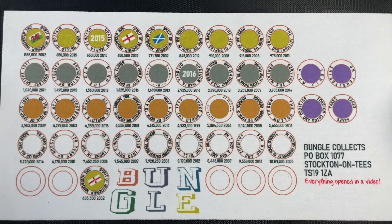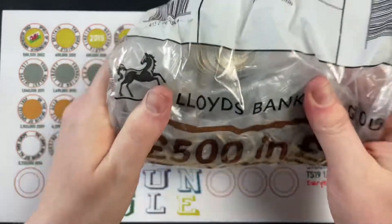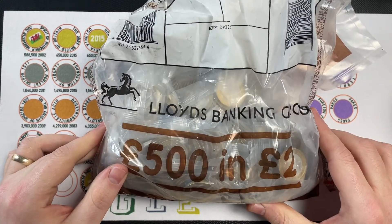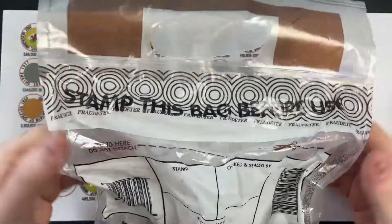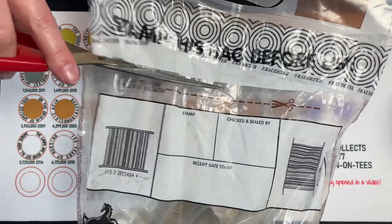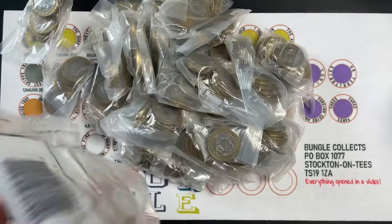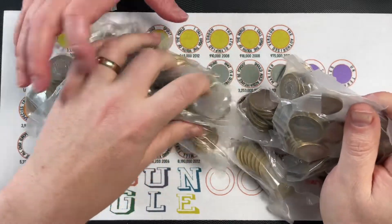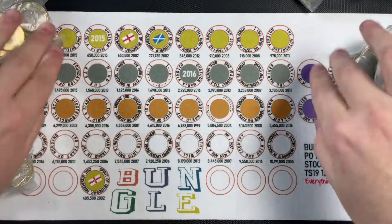Unless anybody else knows anything different, please do subscribe and turn on your notifications so you can be notified every single time we upload. For the next 10 days you'll get to know when it's uploaded. So — two pounds from the bank, in a coin bag, sealed from the Dot Cash Centre.